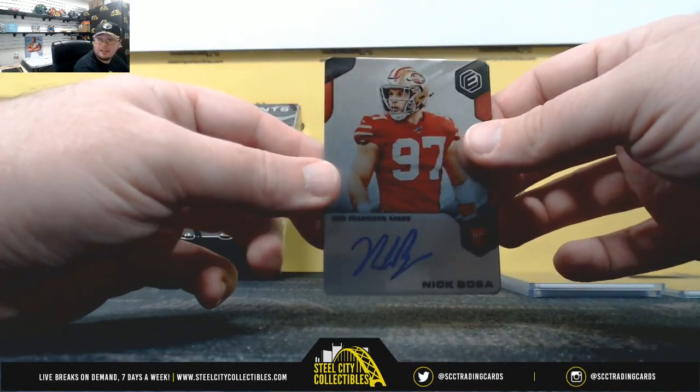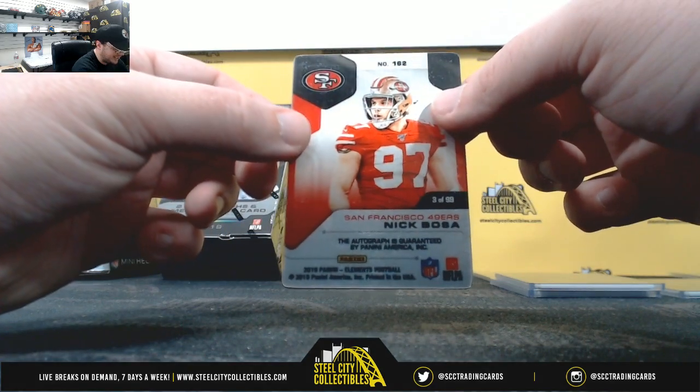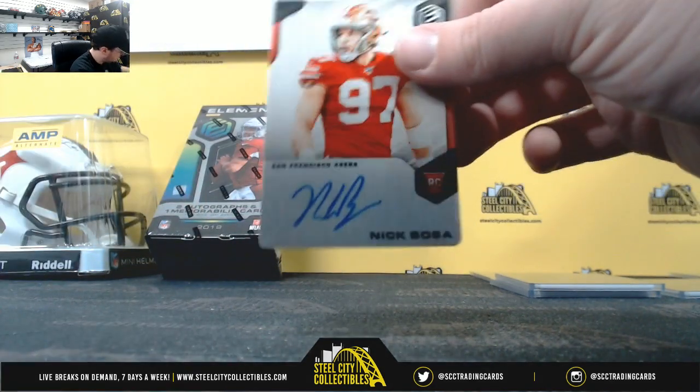Rookie Steel Signature — Nick Bosa, number three of 99. Going to Javon N.